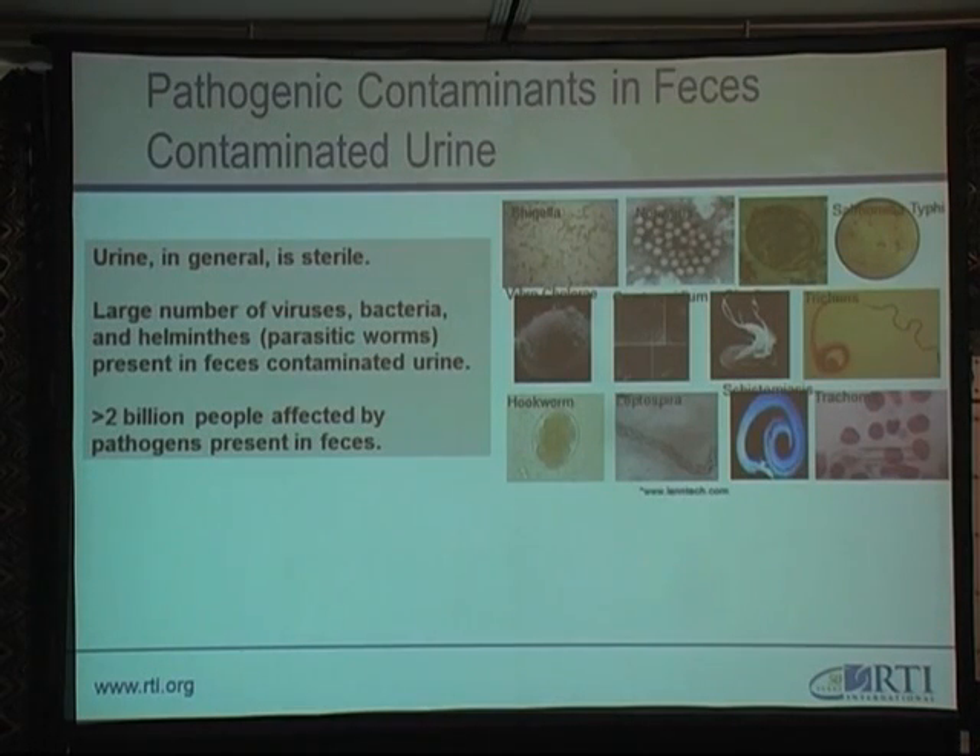We also realize that urine is generally sterile, but the large number of viruses and bacteria present in urine is normally because it's contaminated with feces. Over 200 billion people are affected by pathogens present in feces-contaminated urine. In doing our research, we are aware of all the other pathogens present in urine, but we are looking at E. coli at the moment because it is easier to treat and easier to test. Going further in our progress and research, we will be looking at how to treat the other pathogens as well.